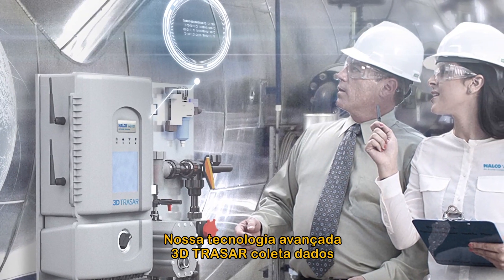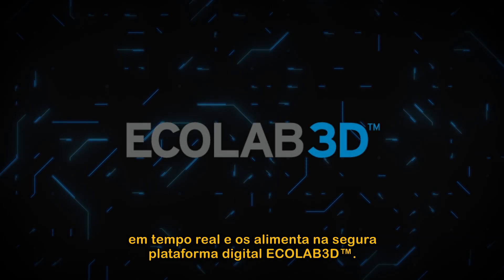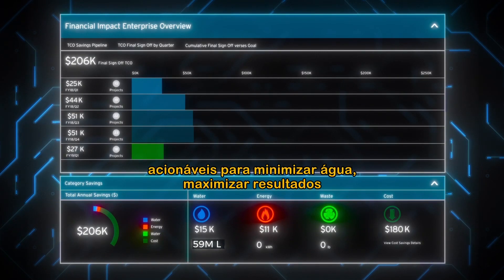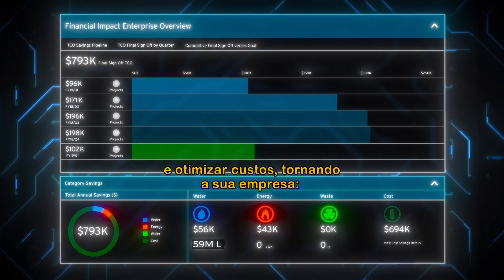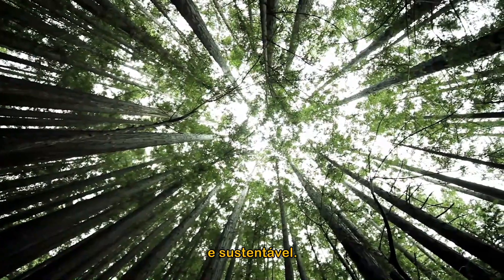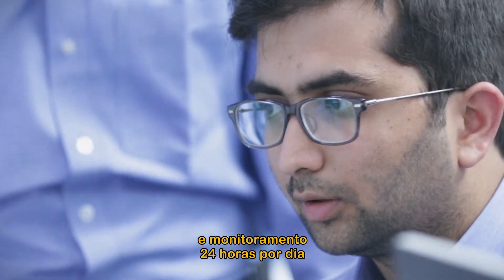Our advanced 3D Tracer technology collects real-time data and feeds it into the secure Ecolab 3D digital platform. Next, the information is translated into actionable insights to minimize water, maximize results and optimize costs, making your business more efficient, reliable, profitable and sustainable, and giving you peace of mind through unparalleled support and around-the-clock monitoring.